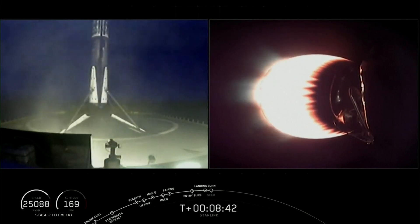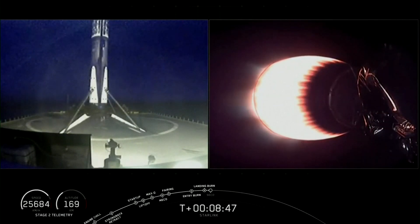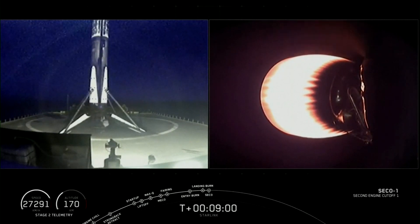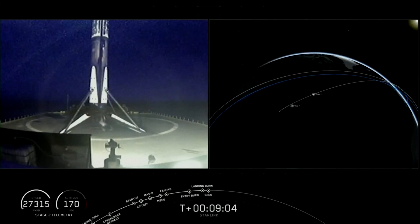In just about 10 seconds here we'll have second engine cutoff. We've had confirmation of second engine cutoff and we're waiting for confirmation of good orbit out of this first burn.